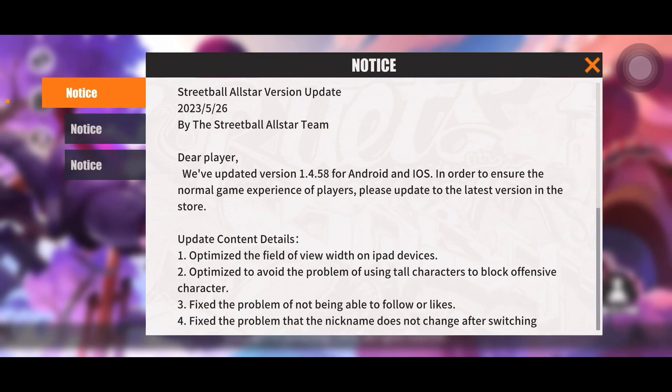Alright, we're going to be reading this notice right here. We got a brand new update, so let's read it. Streetball All-Star version update as of May 26, 2023, by the Streetball All-Star team. Dear player, we've updated version 1.4.58 for Android and iOS.